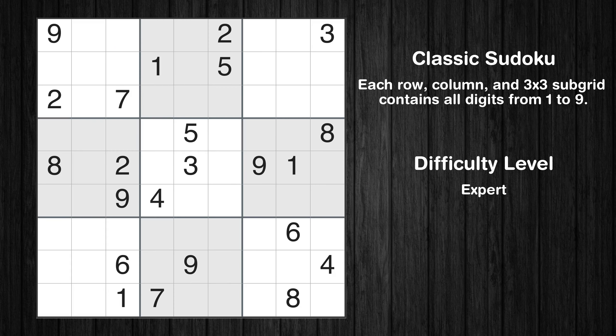Hey everyone! Welcome to this video where we'll be solving the expert-level Los Angeles Times Sudoku puzzle for August 24, 2023. Let's get started.